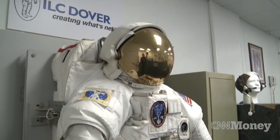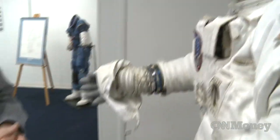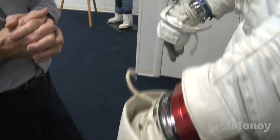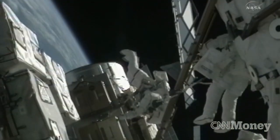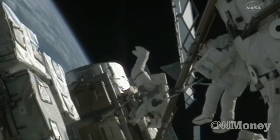ILC Dover says they've never had a suit fail on a mission, and the testing done at their lab is part of the reason why. After all, there's no margin of error for clothing in space. Jason Sanchez, Frederica, Delaware.